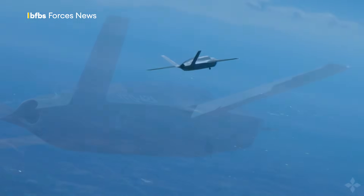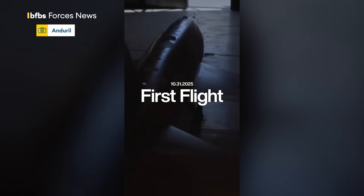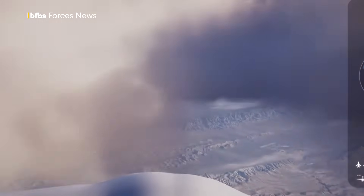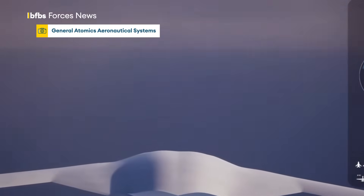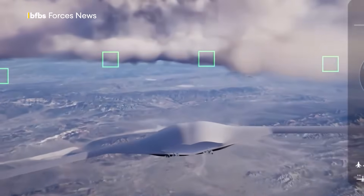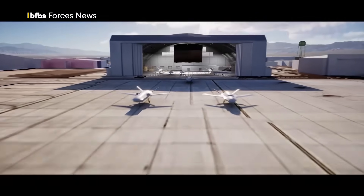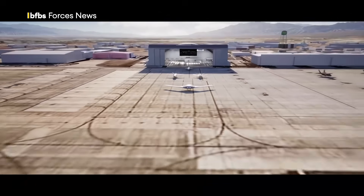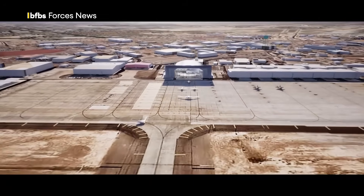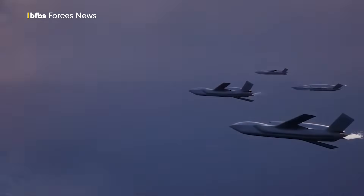Out of five companies selected for the US Air Force's Collaborative Combat Aircraft, or CCA, program, two — General Atomics Aeronautical Systems and Anduril — have won contracts to build production-representative prototypes. General Atomics Aeronautical Systems calls itself the world leader in uncrewed aircraft systems. It has described Gambit as a modular family of unmanned aircraft designed to meet diverse mission requirements, including intelligence, surveillance and reconnaissance, multi-domain combat, advanced training and stealth reconnaissance.